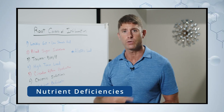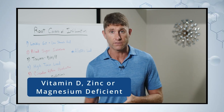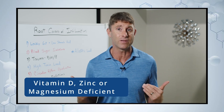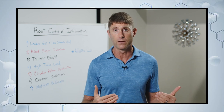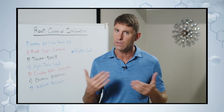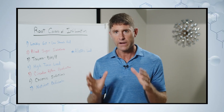Number seven is nutrient deficiencies. Maybe you're vitamin D deficient, zinc deficient, or magnesium deficient — those are the three most common nutrient deficiencies I see. We want to make sure we're addressing that, looking at what nutrients we may need more of and supporting those.